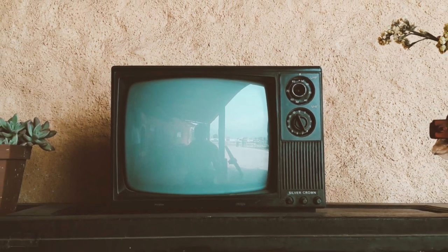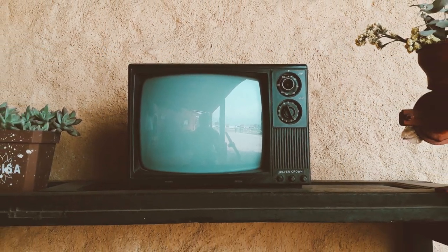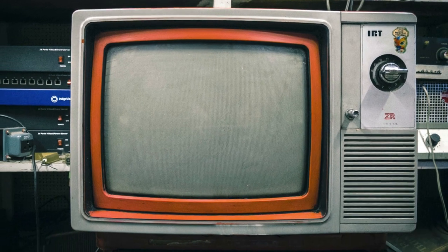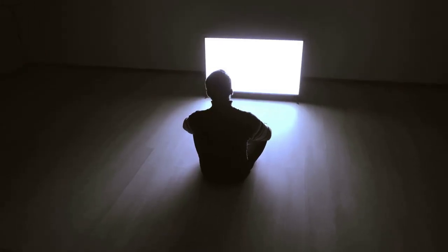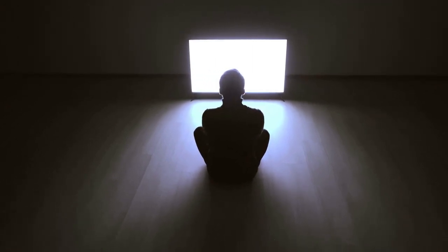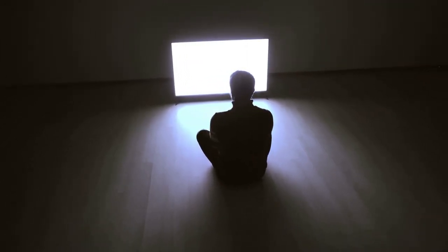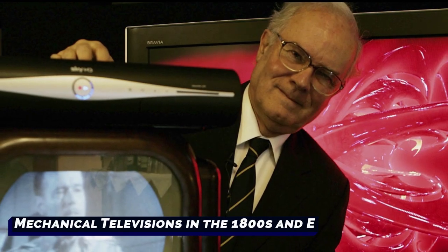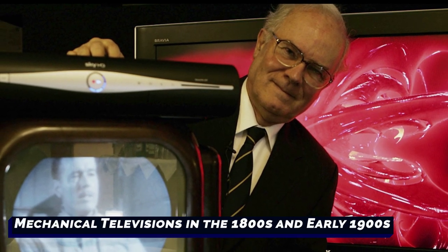Televisions can be found in billions of homes around the world, but 100 years ago nobody even knew what a television was. In fact, as late as 1947, only a few thousand Americans owned televisions. How did such a groundbreaking technology turn from a niche invention to a living room mainstay? Today we're explaining the complete history of the television.